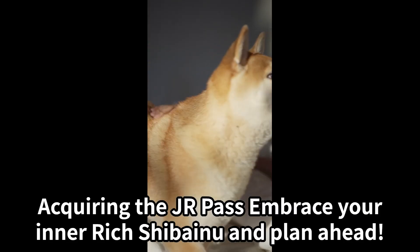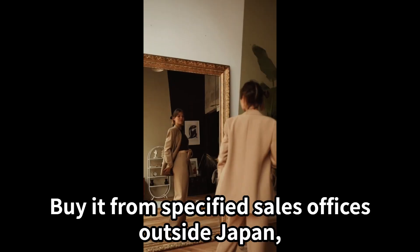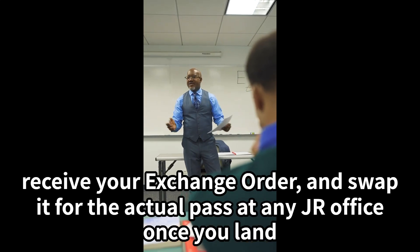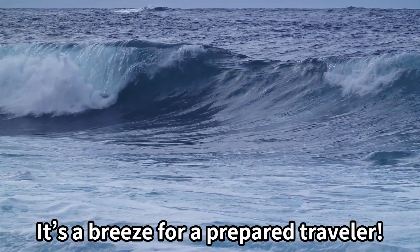Acquiring the Junior Pass — embrace your inner rich Shibenu and plan ahead. Purchase the Junior Pass before you arrive in Japan. Buy it from specified sales offices outside Japan, receive your exchange order, and swap it for the actual pass at any Junior office once you land. It's a breeze for a prepared traveler.